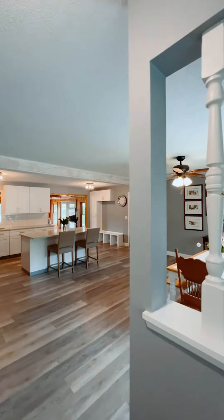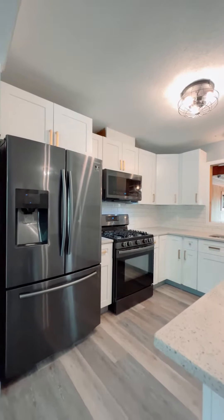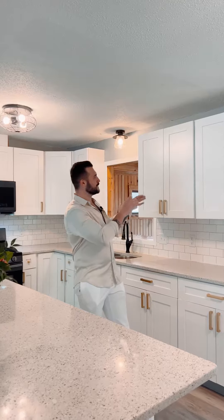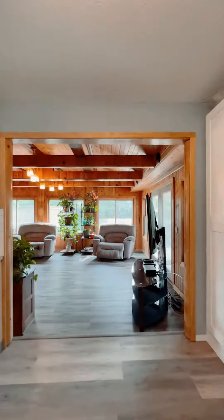First, let's talk about the heart of the home — this renovated kitchen, outfitted with Samsung appliances, gorgeous granite countertops, nice white cabinets, and this open layout. Who's not looking for an open layout these days?